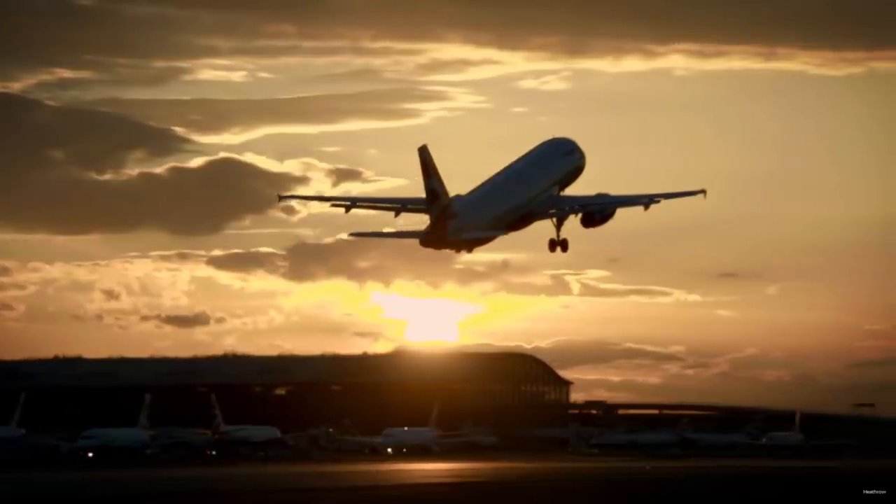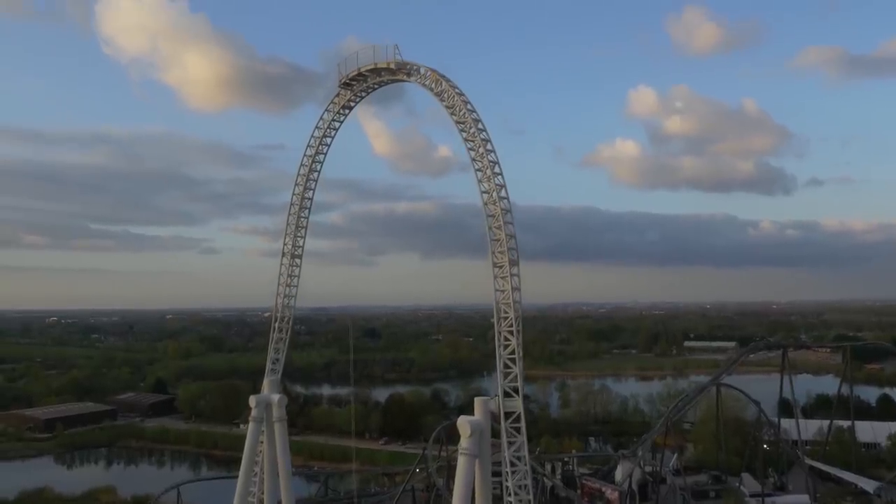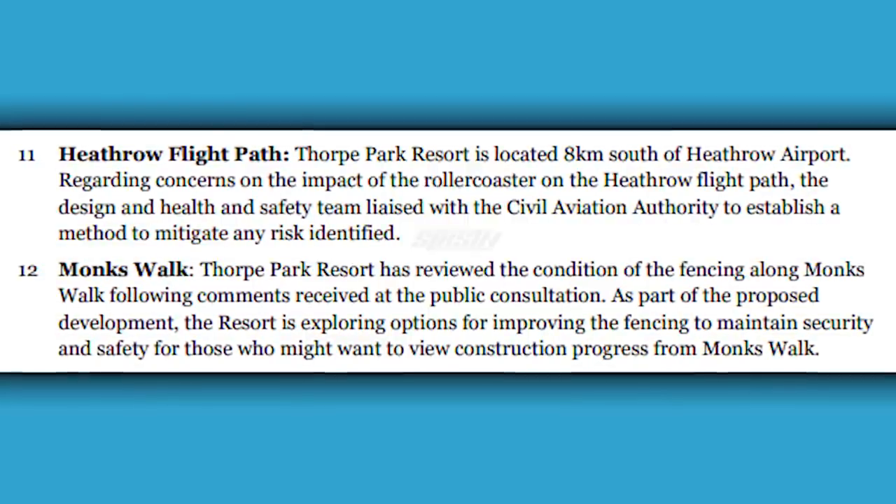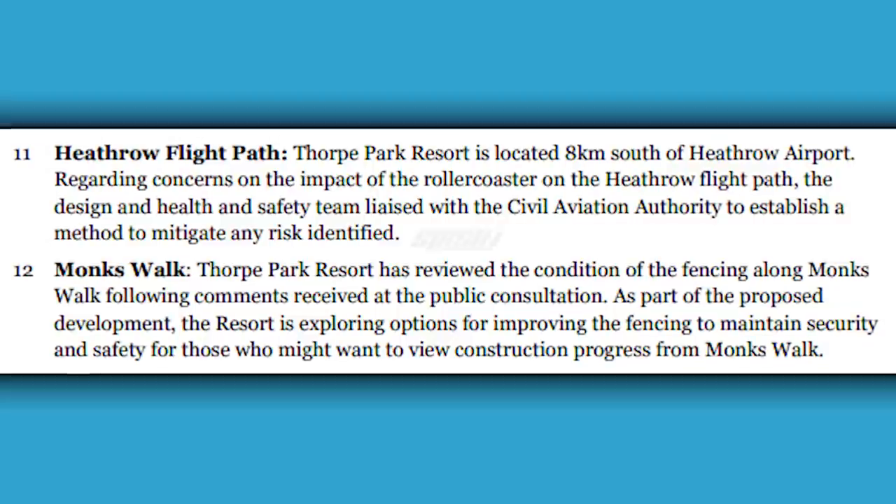Another response I found particularly funny was this one about the Heathrow flight path. For so many years people have been saying online that Thorpe Park are not able to build higher than Stealth — that Stealth is the ceiling of Thorpe Park, and Heathrow told the park they're not allowed to build any taller because it would be unsafe for pilots flying into one of the biggest airports in the UK. I absolutely love how in this document they literally say they've worked with the Civil Aviation Authority to figure out any risks from building this coaster, and clearly by the fact they're still applying, there were no issues at all.